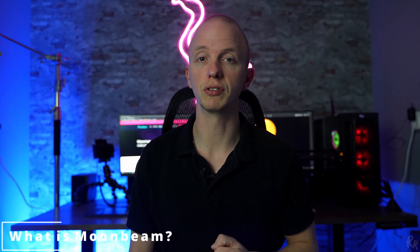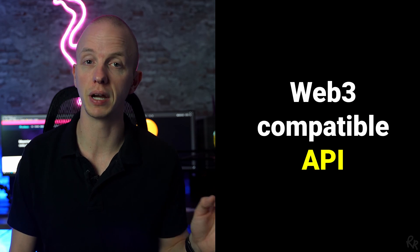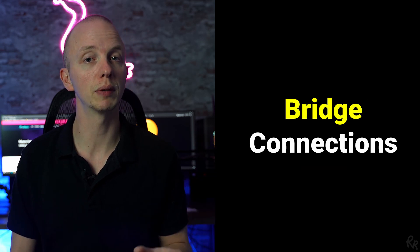So what is Moonbeam? Moonbeam is a developer-oriented blockchain that strives to provide compatibility with the existing Ethereum developer toolchain and network. It does this by providing a full EVM implementation, a Web3 compatible API, and bridges that connect Moonbeam to existing Ethereum networks. This allows developers to deploy existing Solidity smart contracts and dev front ends to Moonbeam with minimal changes.